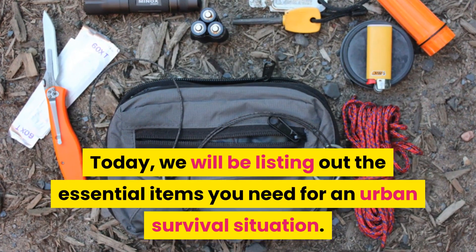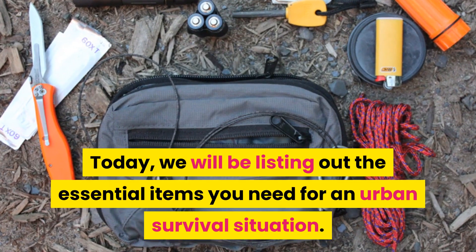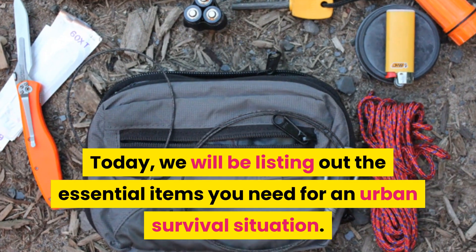Hey guys, welcome to my channel. Today, we will be listing out the essential items you need for an urban survival situation.